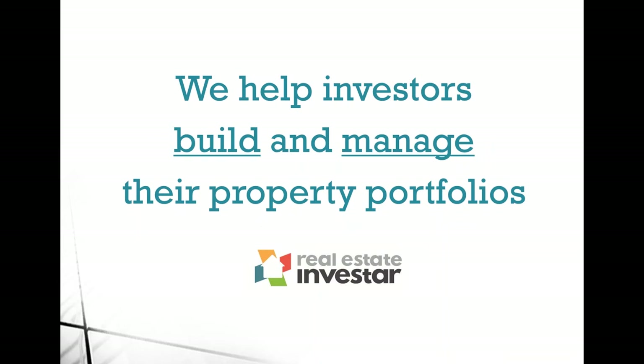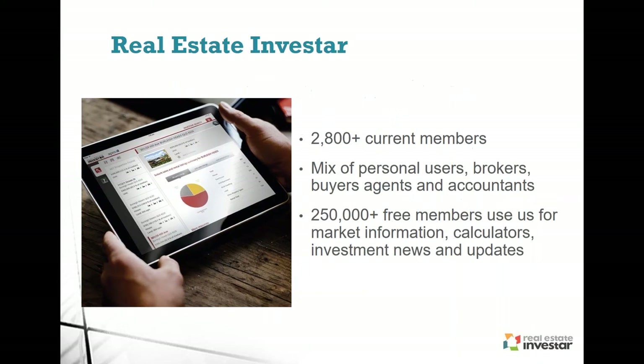For those not sure who we are — you may have just taken up a free membership to access some of our data. We've been around for ten years. Real Estate Investor initially was a magazine; we essentially help investors build and manage their property portfolios. To date we have over 2,800 current paying members utilising our products and services — a mix of mum and dad investors, full time investors, brokers, buyers, agents and accountants. We also have over 250,000 people utilising our free membership, which gives access to market information, calculators, infographics and a lot of updates.